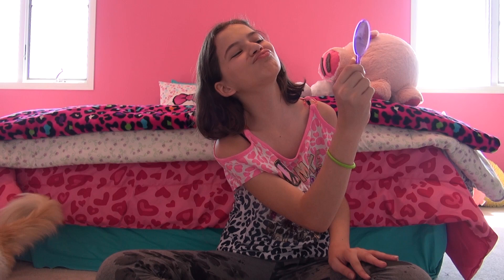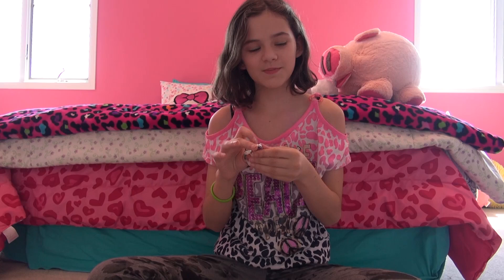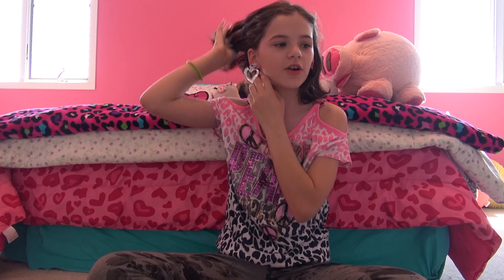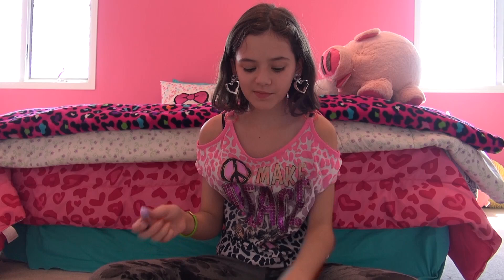You looked at yourself and you're like, oh, I look good. It comes with the same clip-on earrings. I don't think I had my ears pierced back then — that was kindergarten. It also comes with these earrings, which I'm going to put on because I had them on throughout the whole video. These are kind of painful clip-ons, not actual earrings.